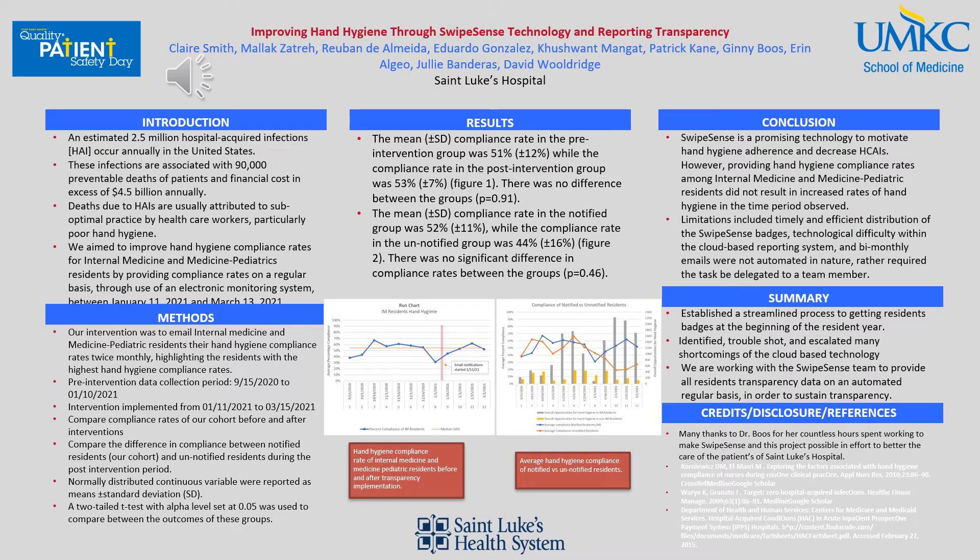If you're unaware, SwipeSense is a cloud-based technology that monitors hand hygiene in and out of patient rooms by prescribers and different healthcare workers wearing a badge. By wearing that badge, the badge is able to register when a healthcare worker goes in and out of a patient room and does or does not wash their hands.